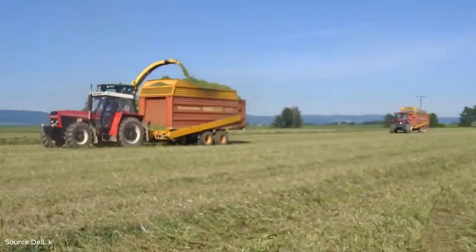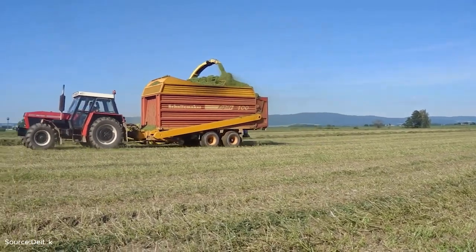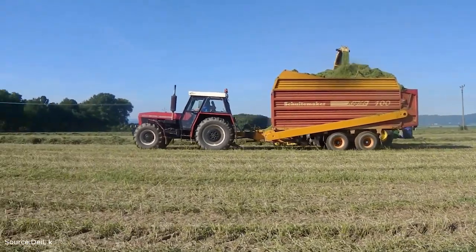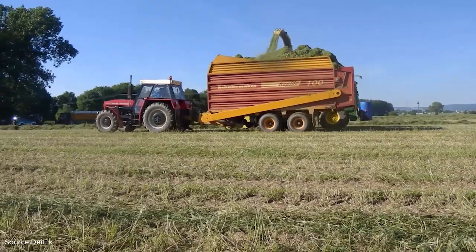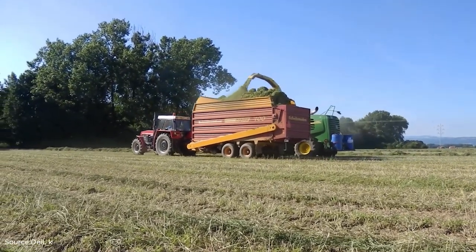The John Deere cuts and chops plant matter into manageable pieces while the Schweitmaker wagon collects and carries it away. Although this scene looks simple, it represents the first crucial step in turning raw biomass into valuable resources. These wagons are built with strong frames and reinforced walls to handle the heavy weight of fresh cut material.